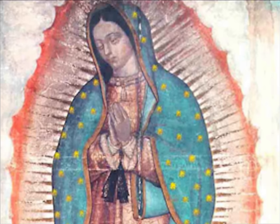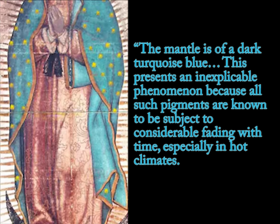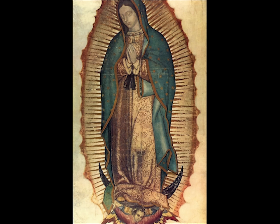Concerning the miraculous endurance of the image, Dr. Philip Callahan points out that the mantle is of a dark turquoise blue. 'This presents an inexplicable phenomenon because all such pigments are known to be subject to considerable fading with time, especially in hot climates. The Indian Mayan blue wall paintings are already badly faded. The blue mantle on the tilma of Guadalupe, however, is bright enough to have been laid last week.' So the colors are miraculously fresh and bright.